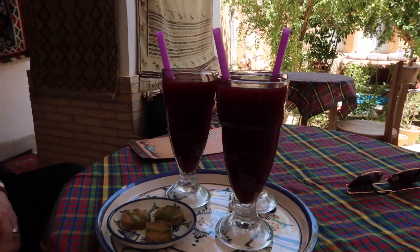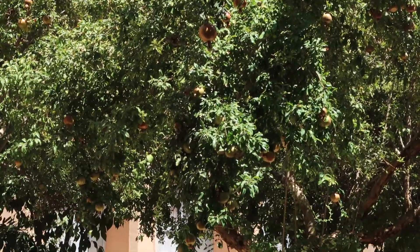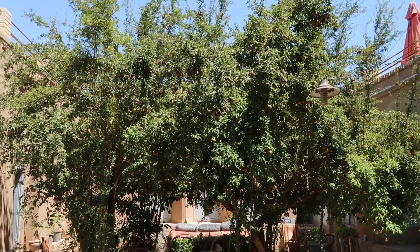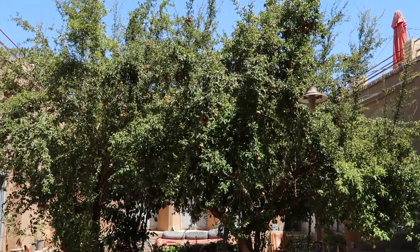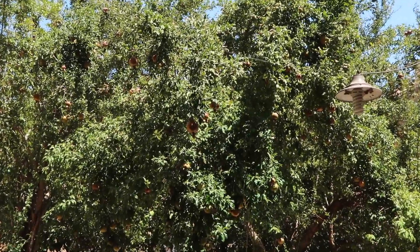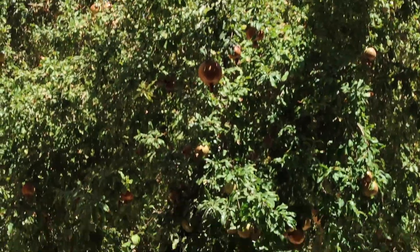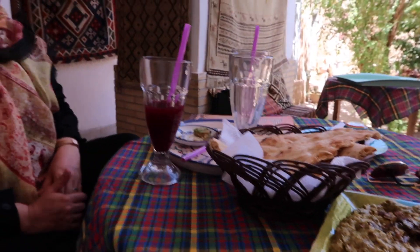This is a pomegranate tree! Oh my god, you guys, I have never been through something more exhausting in my life.